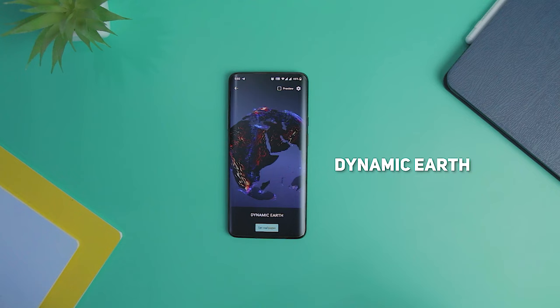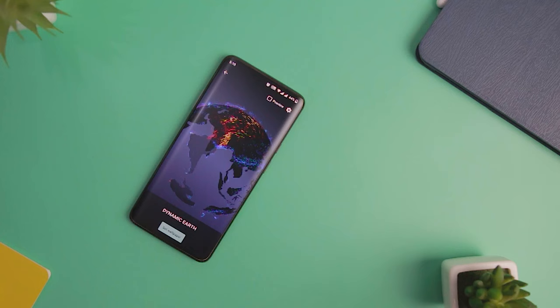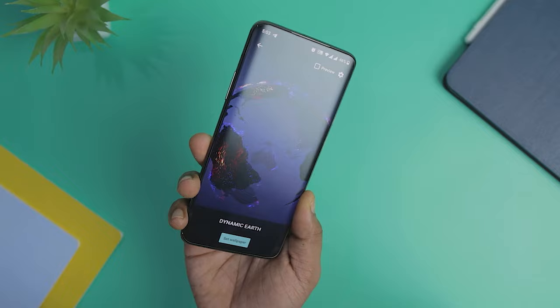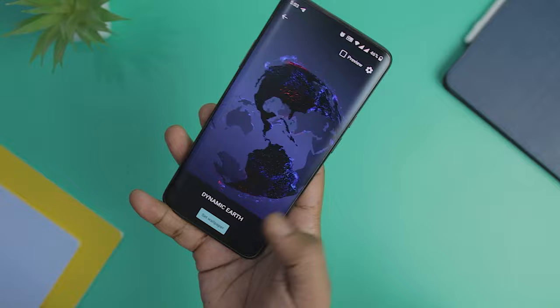Next up we have Dynamic Earth Live Wallpaper that showcases a revolving Earth as a live wallpaper along with particles circulating on its surface. The revolution is just the right speed and uses an abstract design with complex colors. Unlike the Starfield Live Wallpaper, this wallpaper app lacks any kind of customization — you cannot change the speed of revolution, add or decrease particles, or change the overall size of Earth. If you love space-themed live wallpaper that requires no tweaking, this is the best live wallpaper app for you.